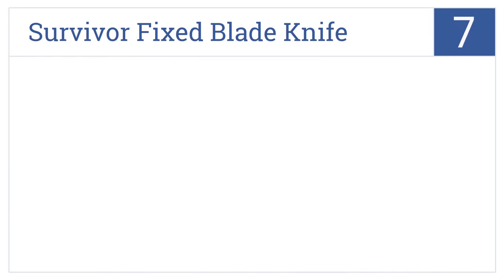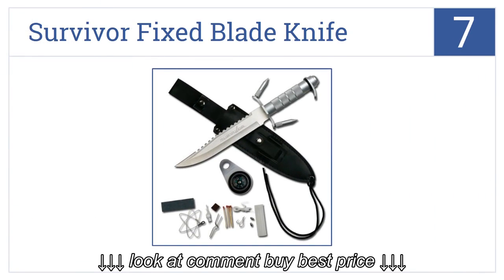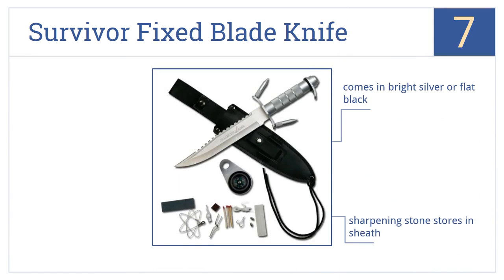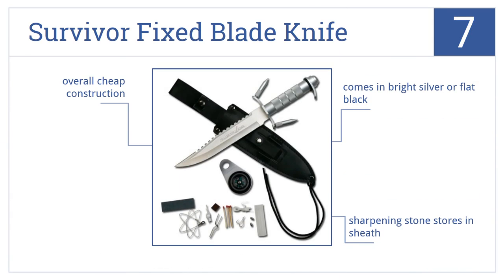Starting off our list at number 7: the Survivor Fixed Blade Knife. As long as you accept that it's more of a novelty than a real survival tool, it's a great fun purchase at a great low price. It comes in bright silver or flat black and has a sharpening stone that stores in the sheath. However, it is an overall cheap construction.